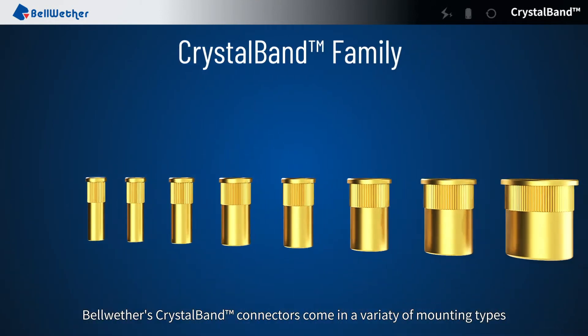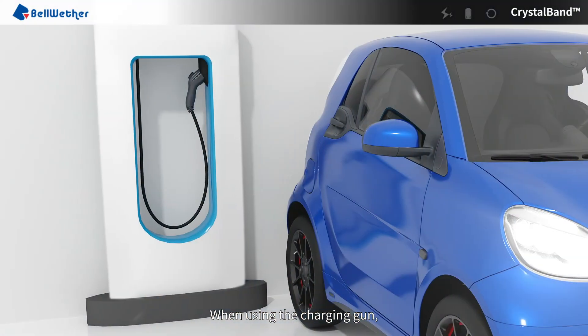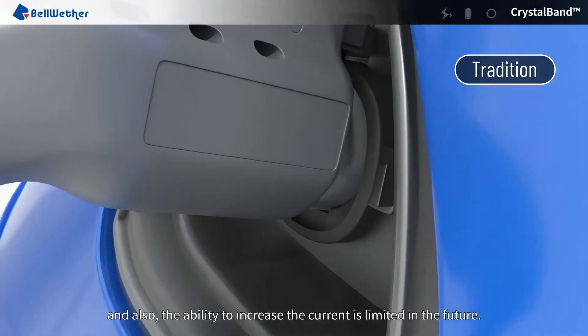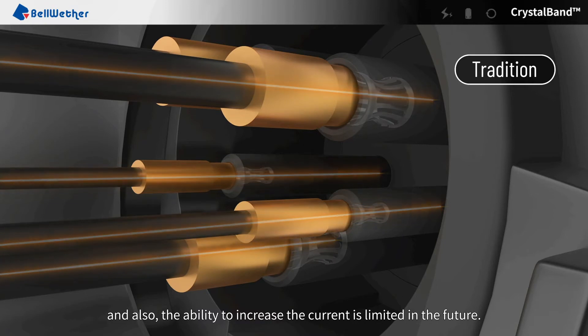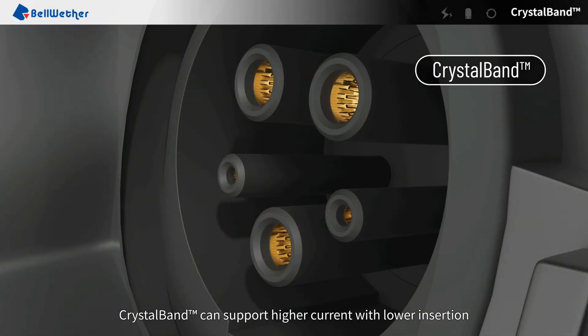Bellwether's CrystalBand connectors come in a variety of mounting types and power wattages for different applications. When using the charging gun, the traditional band requires higher insertion force and the ability to increase the current is limited in the future. CrystalBand can support higher current with lower insertion force.